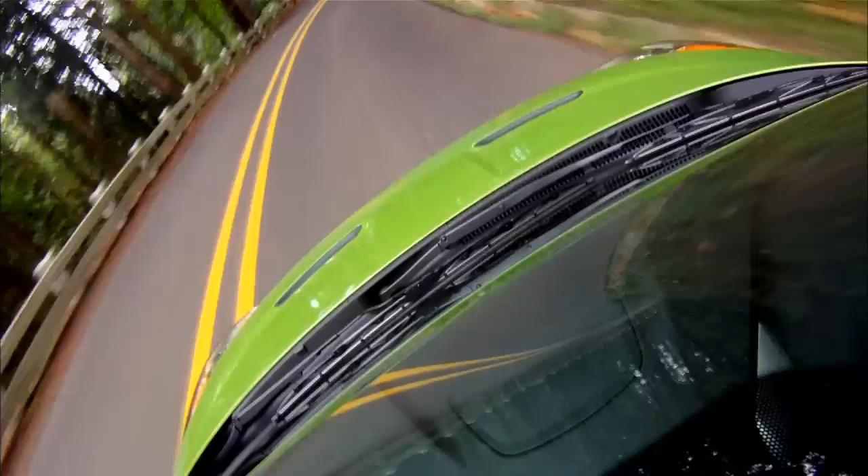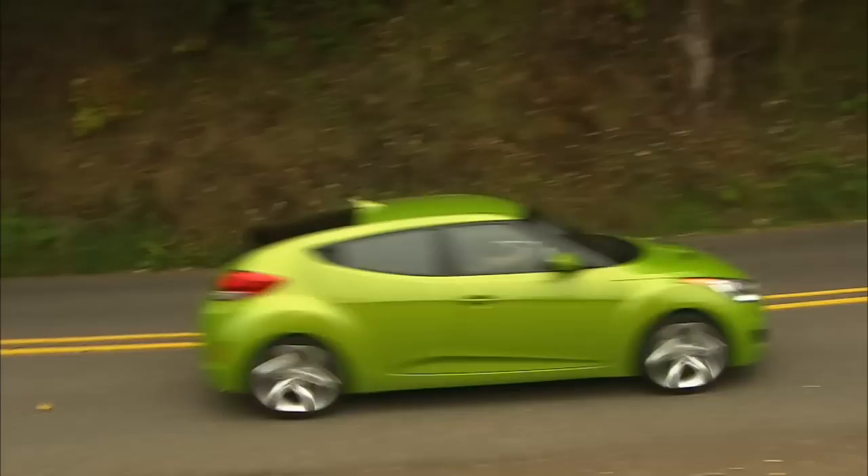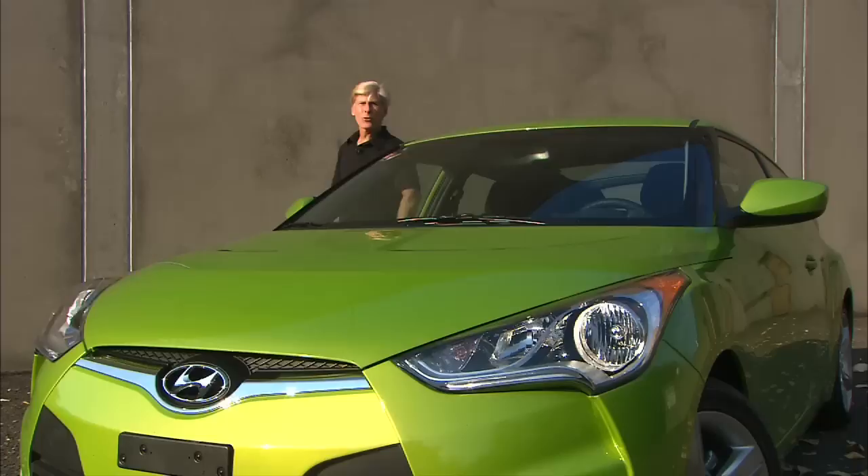Hyundai has been pumping out a slew of well-executed products lately, mostly sedans and crossovers. Time for a little fun. This is Veloster. Good luck trying to categorize it.